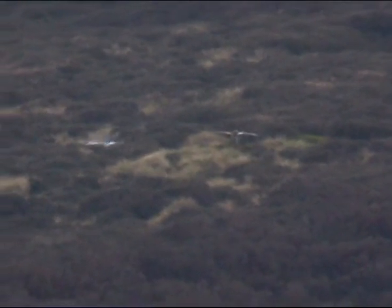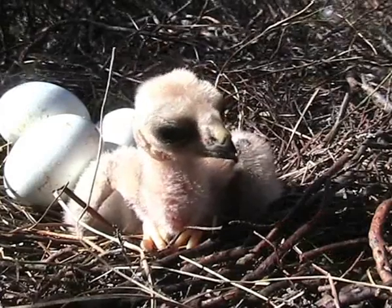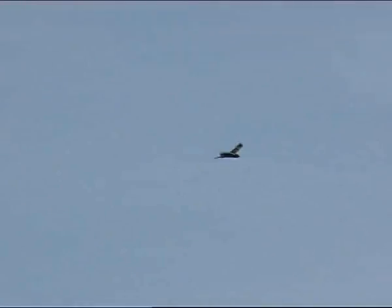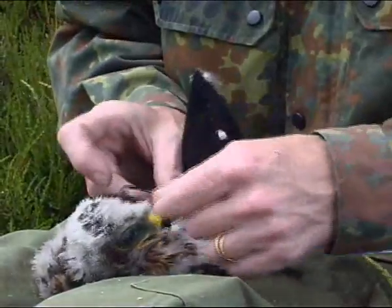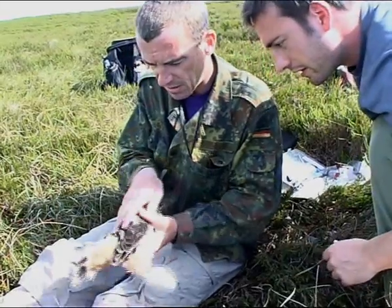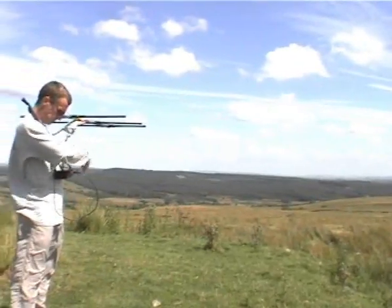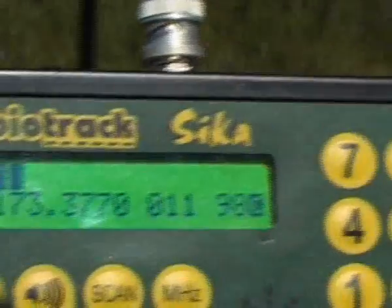This bird — pink left, orange right, labelled 7 — bred successfully in 2005, only one kilometre from where she fledged in 2004. A number of the young birds are fitted with radio transmitters by staff from English Nature to enable accurate tracking of individuals. Some of these birds have been tracked as far away as France. Radio tracking is proving extremely successful in monitoring the movements of birds after fledging.